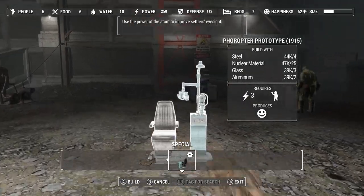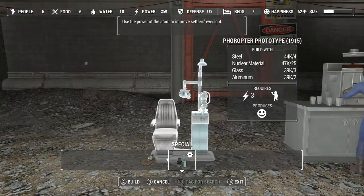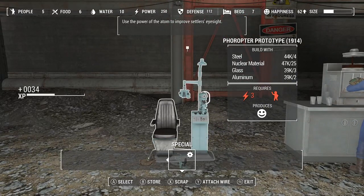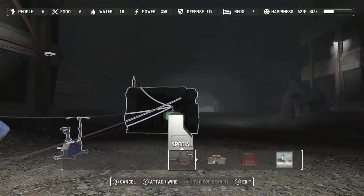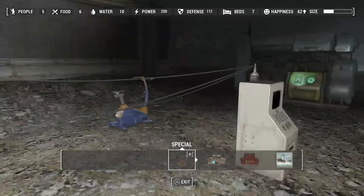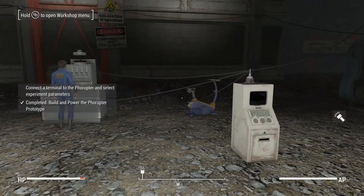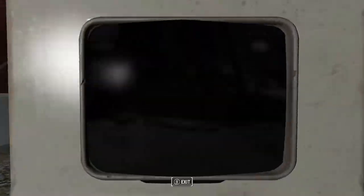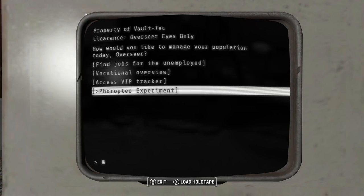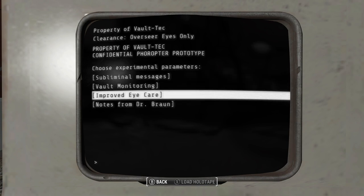The Phoropter prototype. I'll link it up to the terminal and come over here. Subliminal message, vault monitoring, improved eye care.